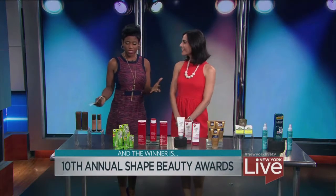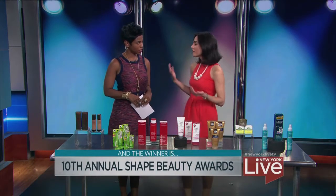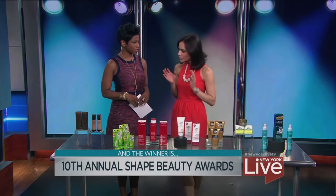How do you all narrow this down? What's the testing procedure like? It is a big process. We actually have all of the editors and a lot of our readers and a beauty task force test these. These are the newest launches from the year. We have a dermatologist, a salon owner. We really want to make sure that these are the best products out there, so it's a rigorous activity.